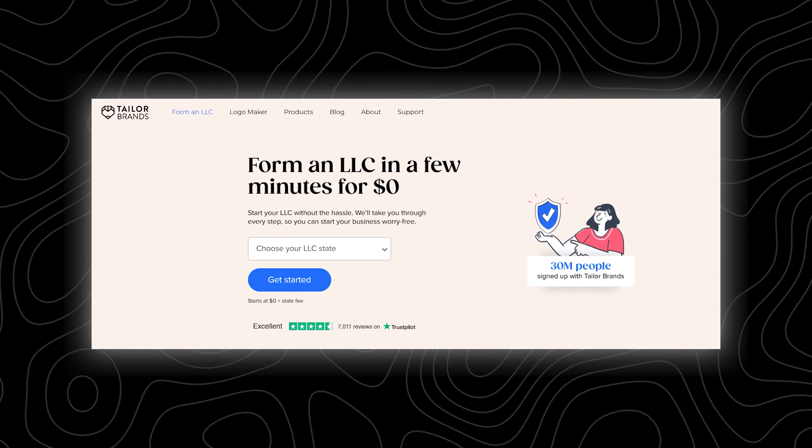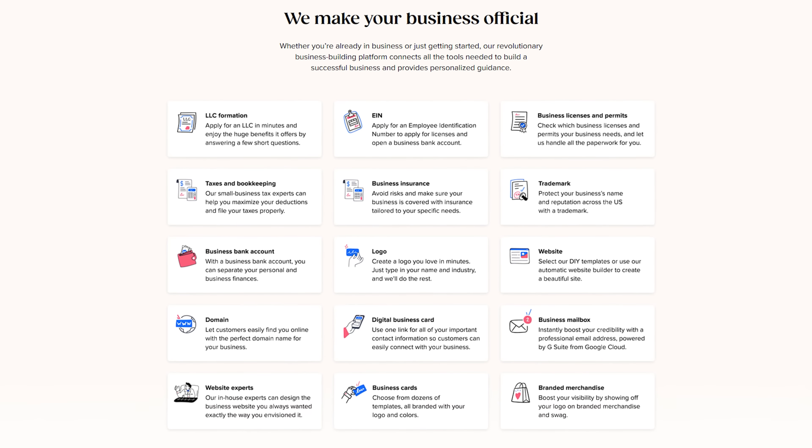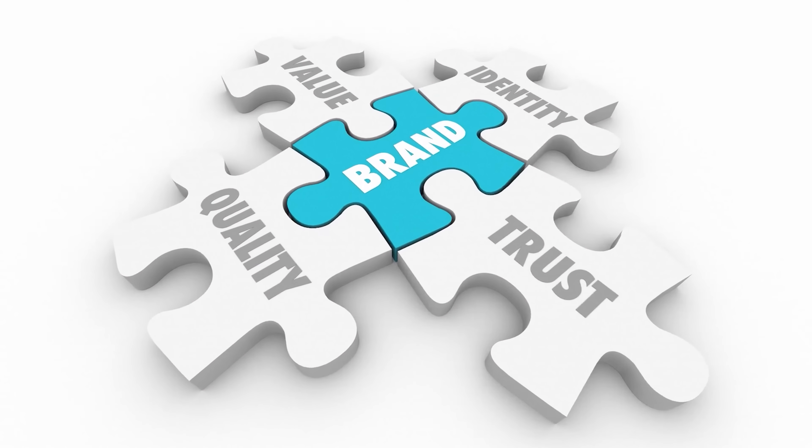Now there are other LLC formation services out there, but what really sets Taylor Brands apart is that the LLC formation service also comes with a lot of additional benefits. Some of their packages include access to the logo maker, business card printing, and all those other useful tools, all of which can help you establish a strong brand identity right from the get-go. With Taylor Brands, you also gain access to a team of experienced professionals ready to support you every step of the way, from answering your questions to providing personalized guidance for a smooth and hassle-free experience. Taylor Brands also offers additional optional packages with features like expedited processing, document delivery, and priority customer support, all of which will give you peace of mind and save you even more time.